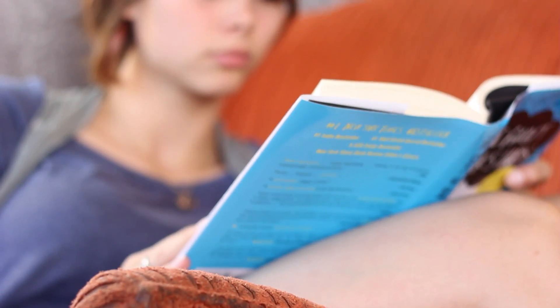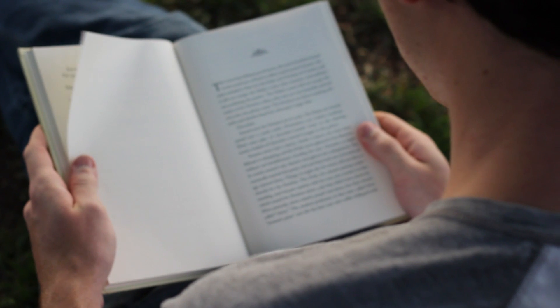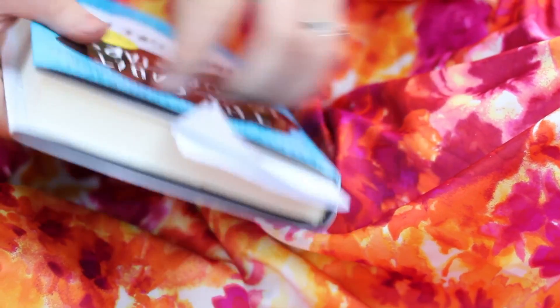Step 8: Treat your book well. When you find a book that you truly enjoy, it will become like a friend to you. And you wouldn't want to hurt your friend, would you? Make sure to keep your book in good condition. If possible, avoid dog-earing pages and try to use a bookmark.